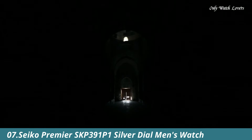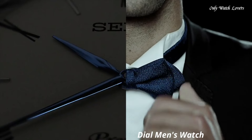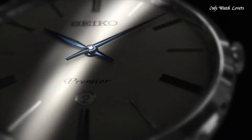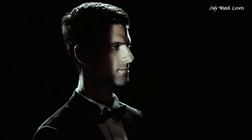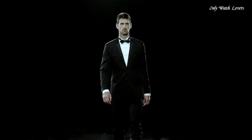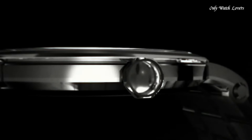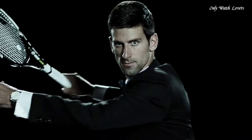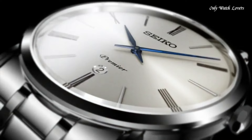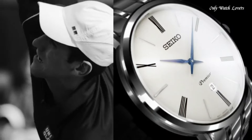Number 7: Seiko Premier SKP391P1 Silver Dial Watch. Stainless steel case with a stainless steel bracelet. Fixed stainless steel bezel. Silver dial with blue hands and alternating Roman numeral and index hour markers. Dial type analog. Date display above the 6 o'clock position. Seiko caliber 7N39 quartz movement. Scratch-resistant sapphire crystal. Pull-push crown. Solid case back. Round case shape. Case size 40.7 millimeters. Case thickness 6.3 millimeters. Bandwidth 23 millimeters. Fold-over clasp.